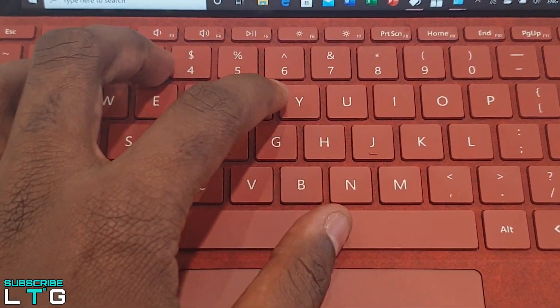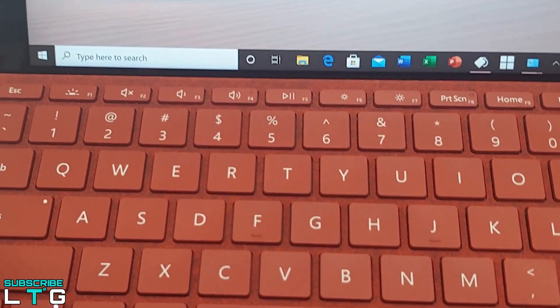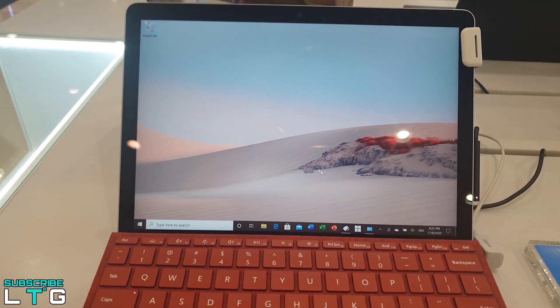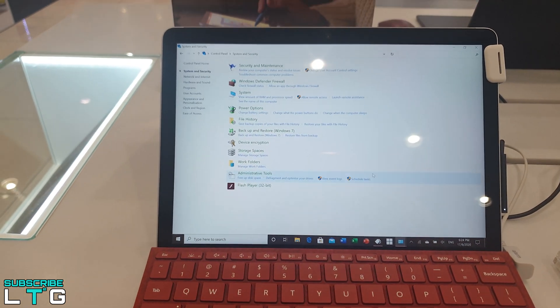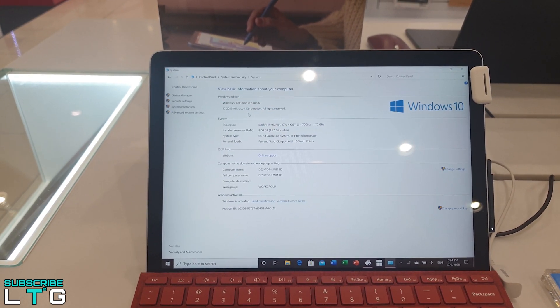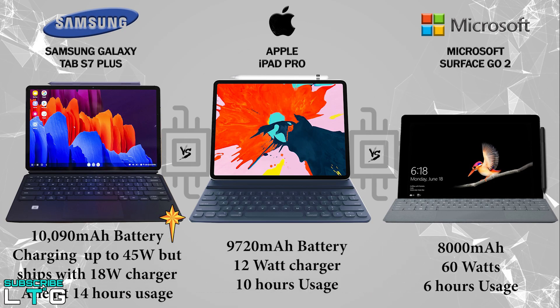For the Surface Go 2 battery life, if you know the limits you'll have a good experience, but only for 5 to 6 hours max — even when babying it with fewer apps and lower screen brightness. Microsoft put a slightly larger battery in this year, but it hasn't made a big difference. On any laptop, 5 to 6 hours would be a disappointment, but for the Surface Go 2, which is meant to be an ultra-portable take-anywhere gadget, this battery life doesn't really cut it.